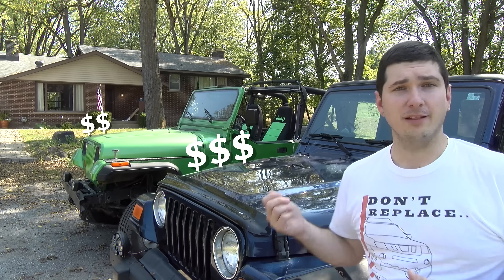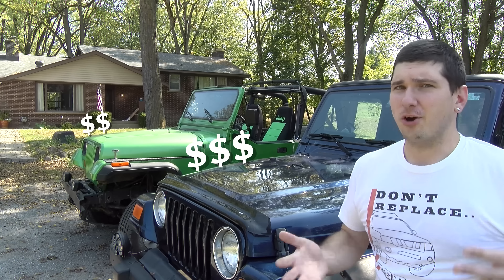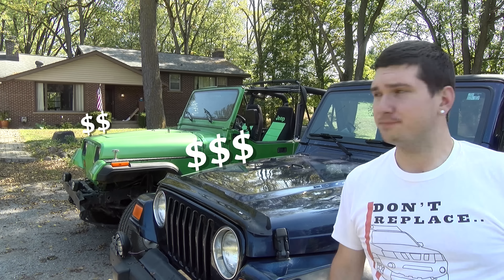Now obviously your YJs are going to be a little bit cheaper than the TJs, so definitely take that into consideration. You have your interior differences, your suspension differences, and of course these headlights. No matter which one you choose it's likely to be rock solid dependable — it's definitely going to be really fun to drive and you're absolutely going to love it.